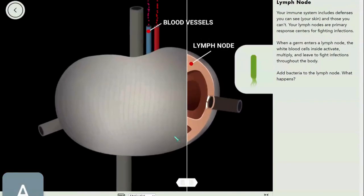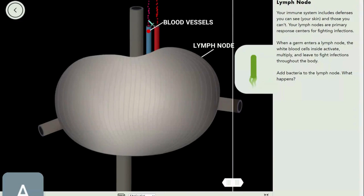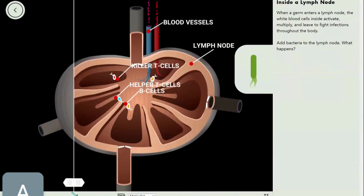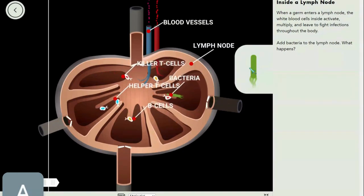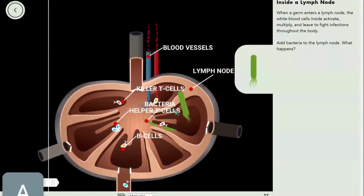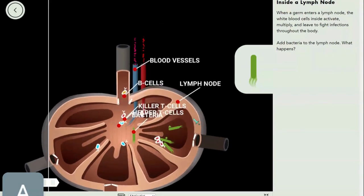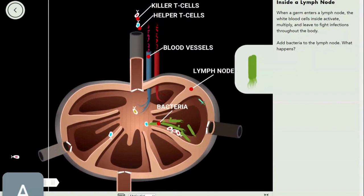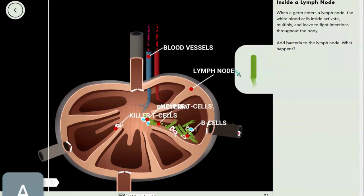Let's see what's happening inside a lymph node. From the outside it looks like this — blood vessels going in and out, and the lymph node looks like a kidney shape. Inside we have killer T cells, helper T cells, and B cells. When bacteria enters, the cells have receptors of various shapes to detect them.